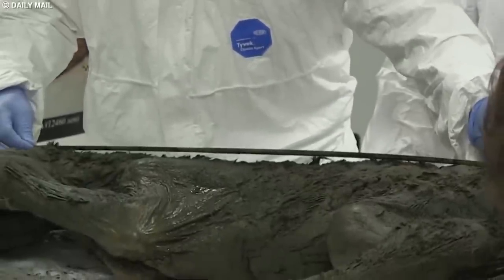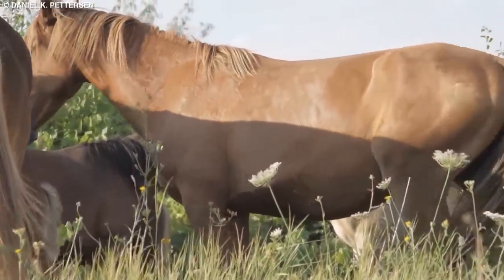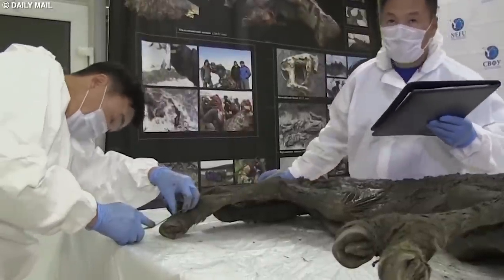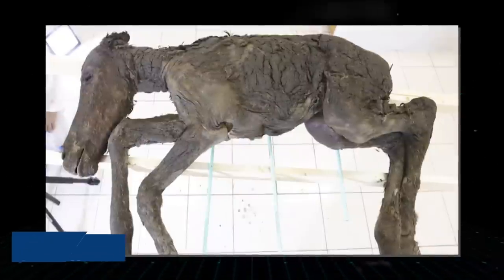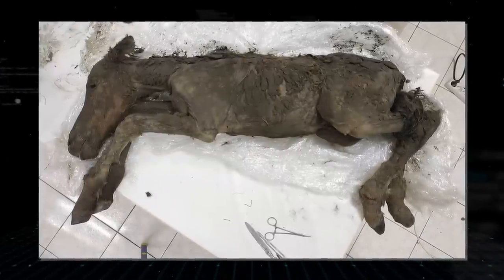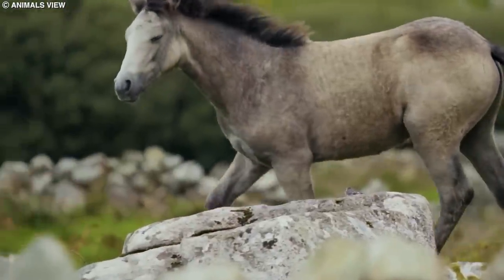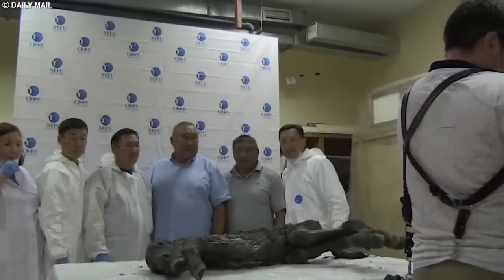The study of frozen Ice Age horse remains has provided valuable information about their diet and lifestyle. They primarily fed on grasses, sedges, and other herbaceous plants abundant in cold steppe environments. The analysis of their teeth revealed wear patterns consistent with grazing, and examination of gut contents confirmed their herbivorous diet. One notable discovery was made in 2018 in the Batagaika crater in Siberia — a foal nicknamed the Lena horse, estimated to be approximately 42,000 years old and exceptionally well-preserved. The examination of its coat, skin, and internal organs provided researchers with a wealth of information about its diet, health, and the challenges it faced in its environment.